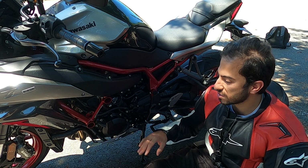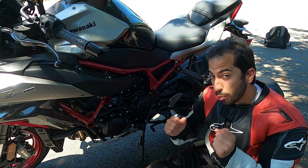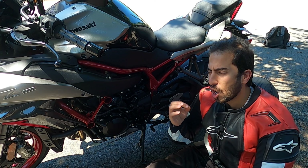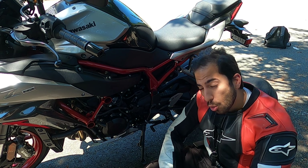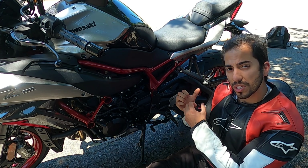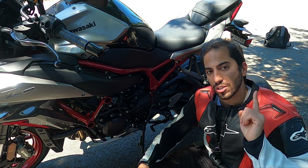Let's get to the heart of this motorcycle — this 998cc liquid-cooled four-cylinder supercharged engine that makes 197 horsepower at the crank and 101 pound-foot of torque, carried to the rear wheel with a transmission called a dog ring transmission.